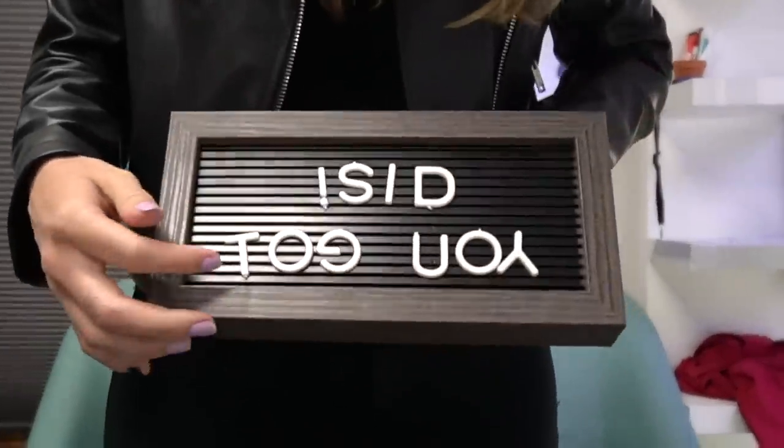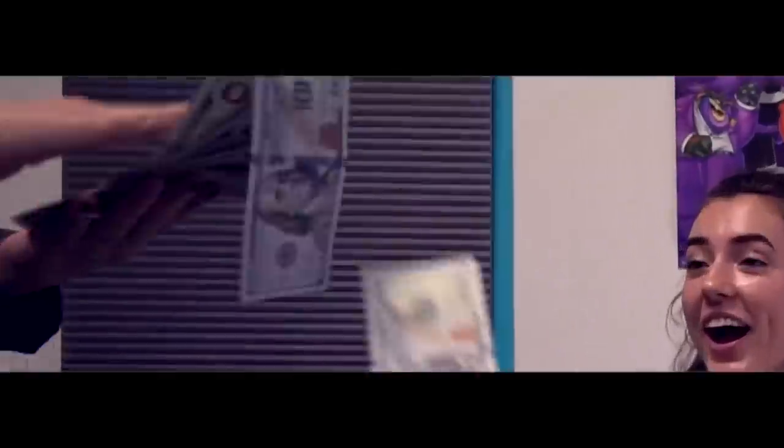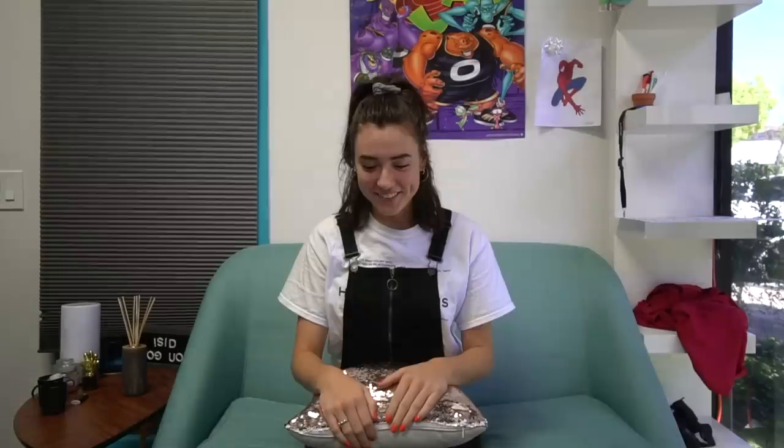Hello everybody and welcome to Totally Trendy. In the never-ending saga of me trying things I've seen on the internet, today we're wasting money on what I'm about to buy. I'm going to be trying some DIY pranks that I've seen on YouTube, Instagram, etc., and seeing if they actually work.